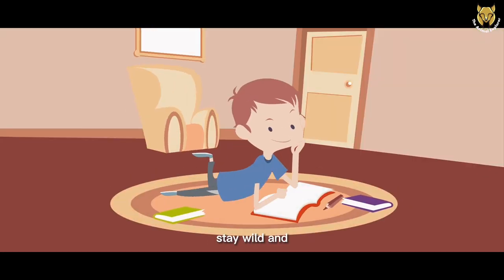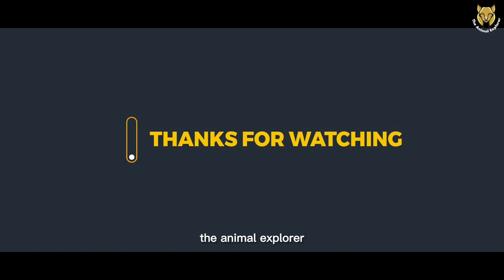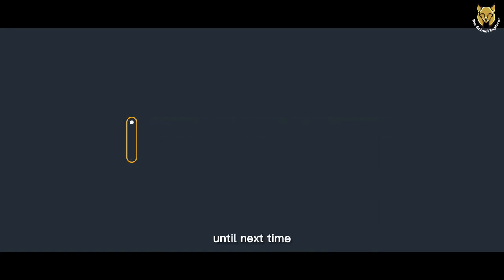Stay curious, stay wild, and I'll see you on the next adventure. Goodbye, everyone. The exploration never ends on the Animal Explorer. Until next time.